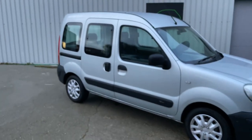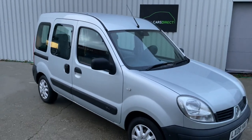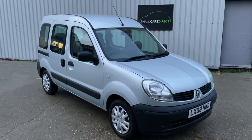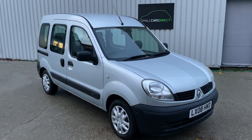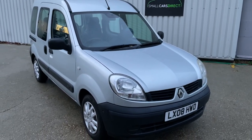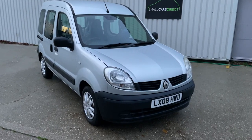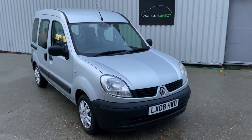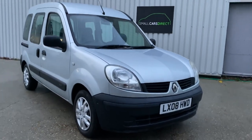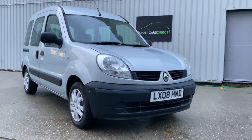We've been highly rated by Auto Trader four years in a row. We offer nationwide delivery and can deliver as early as next day depending on availability. You can reserve this car from as little as £100 to avoid disappointment — first come, first served. Please consider liking and subscribing to our YouTube channel. Thanks for watching, and hopefully I'll hear from some of you soon.